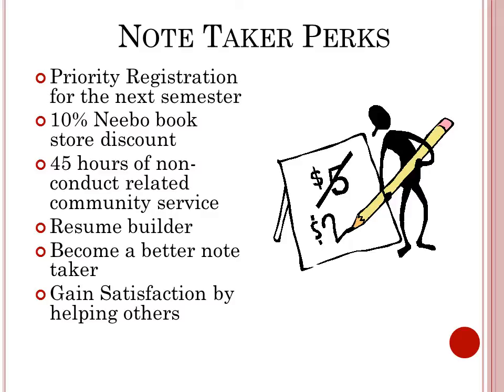Being a notetaker is a resume builder. It helps you become a better notetaker, and you also gain satisfaction by helping others.